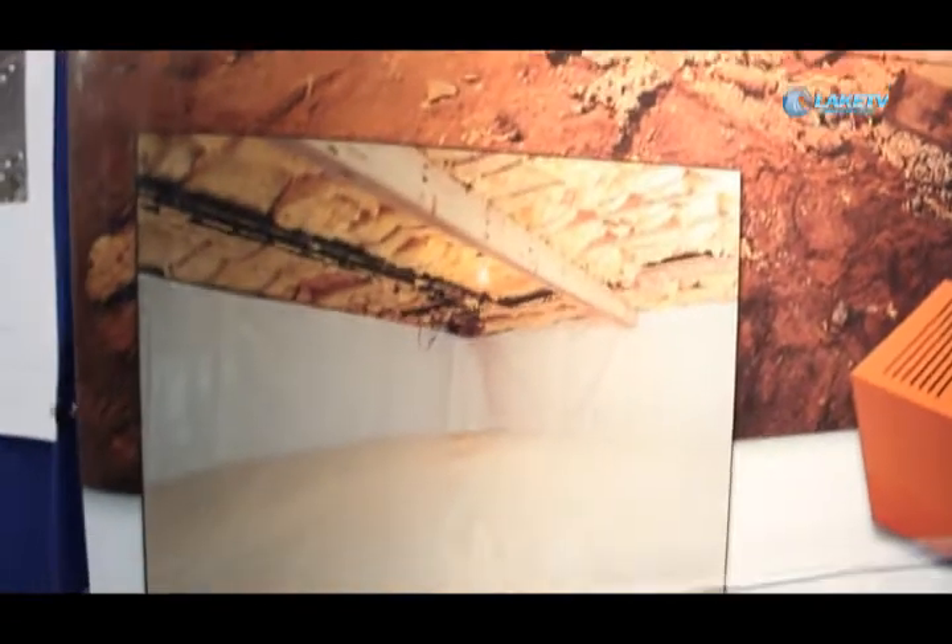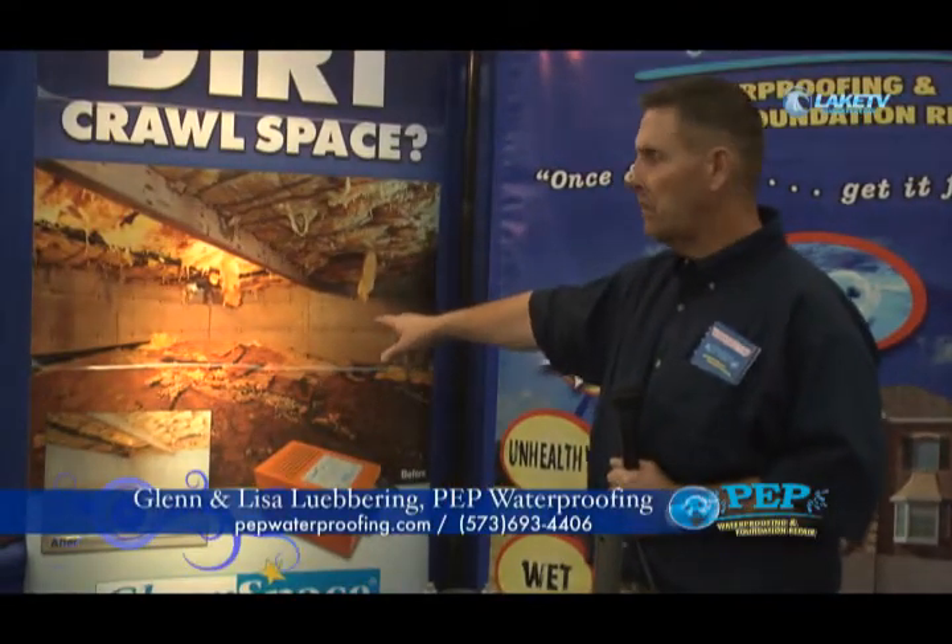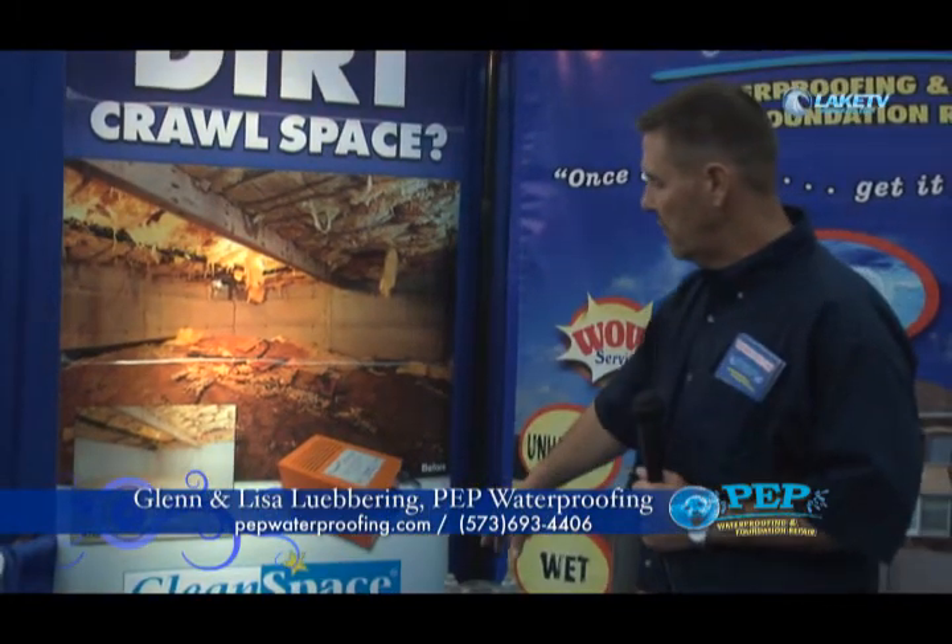My name is Glenn Lubring and this is my wife Lisa Lubring. The name of our company is PEP Waterproofing Foundation and Repair, located in Eldon, Missouri. We do new construction waterproofing, foundation repair, basement waterproofing, crawlspace restoration, and radon mitigation. We've been serving this area for going on nine years. We take a dirt crawlspace and put a liner system in it, dehumidify the crawlspace, and close your vents into your house, which in turn lowers your heating and cooling needs and saves you money.